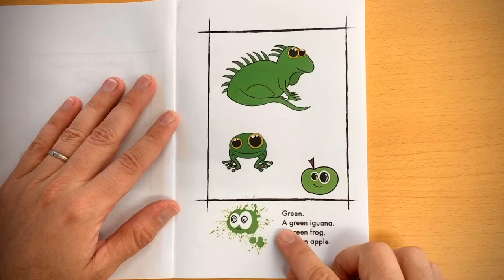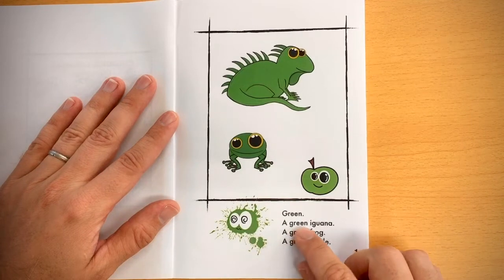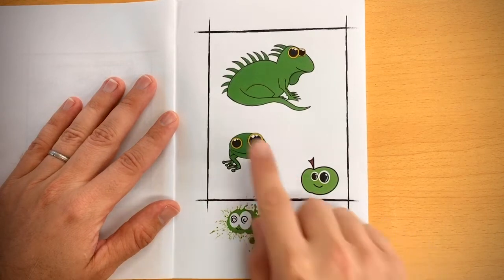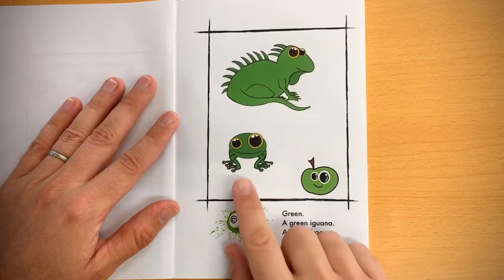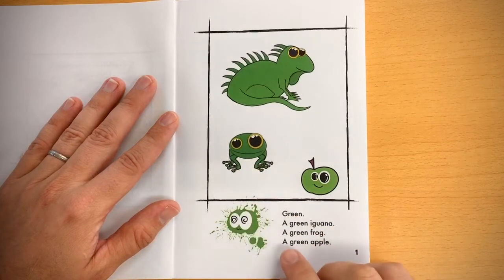Green. A green iguana, a green frog, a green apple.